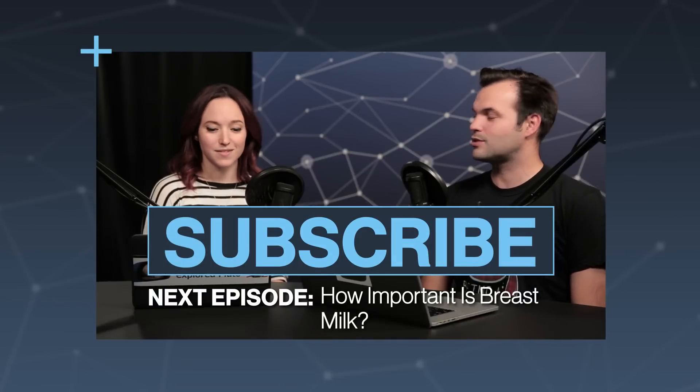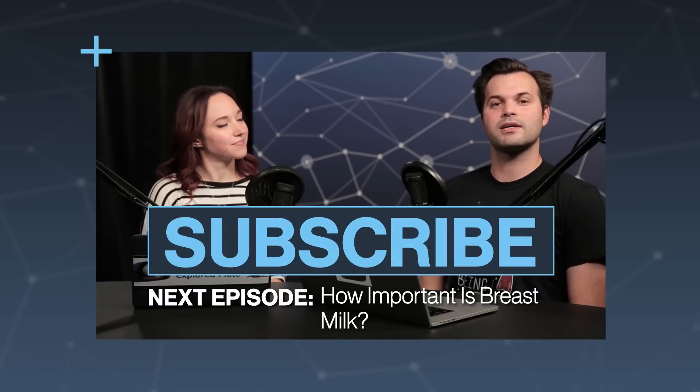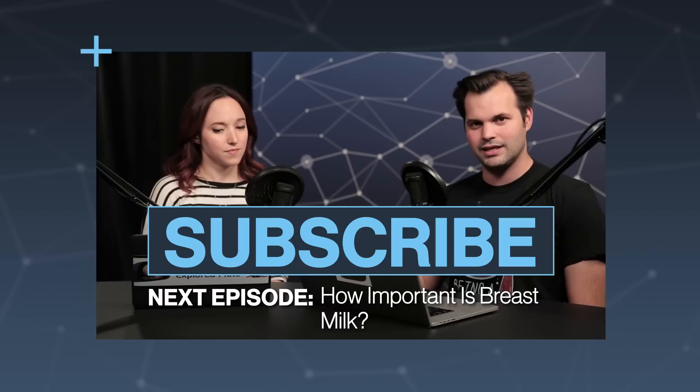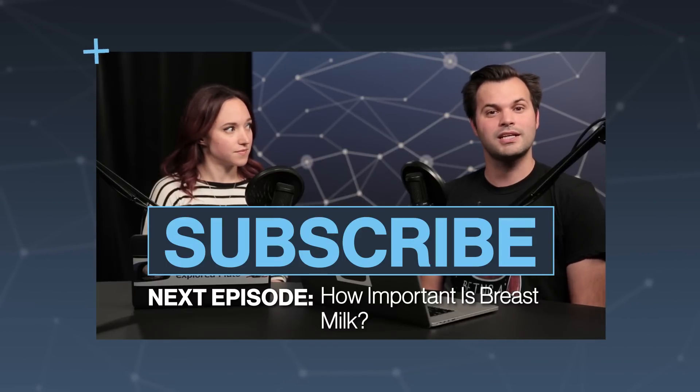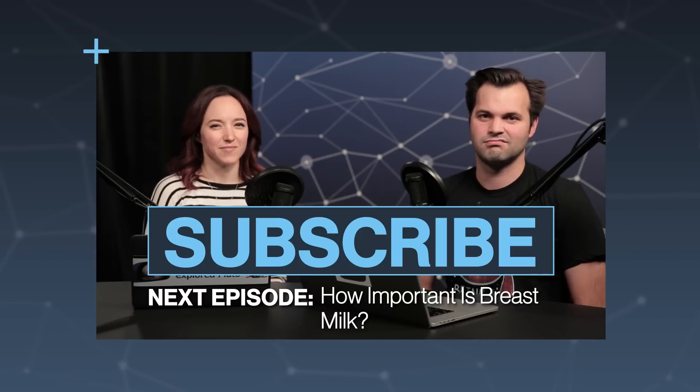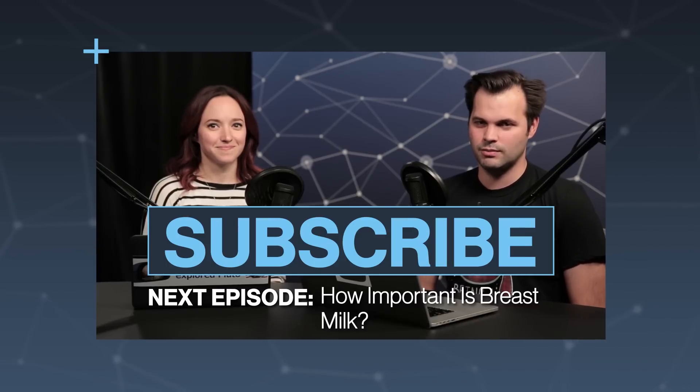We're going to talk more about male breasts tomorrow, so make sure you come back to Test Tube Plus. Subscribe so you get all of our episodes. Come follow us on Twitter — you can find Amy at ASTVintageSpace and me at Trace Dominguez. Come ask us questions — breasts or otherwise, science stuff is good. Thanks for watching. We'll see you tomorrow.